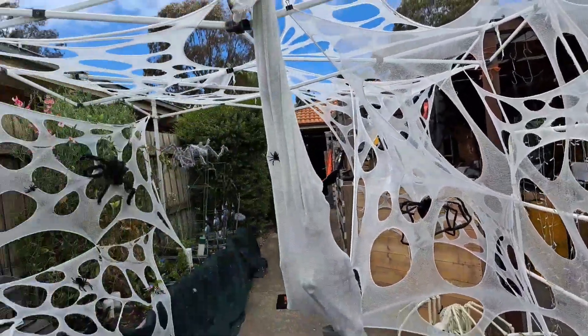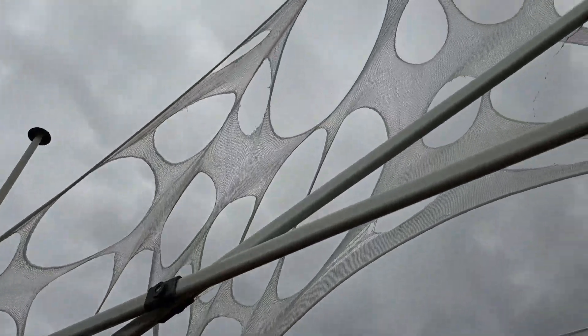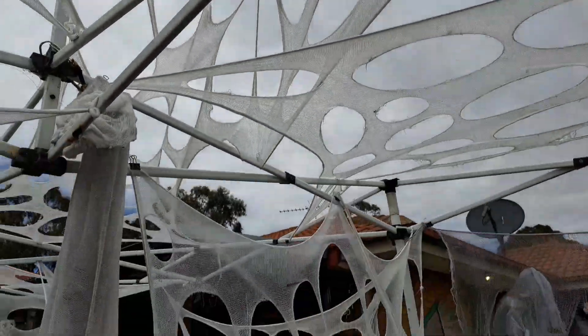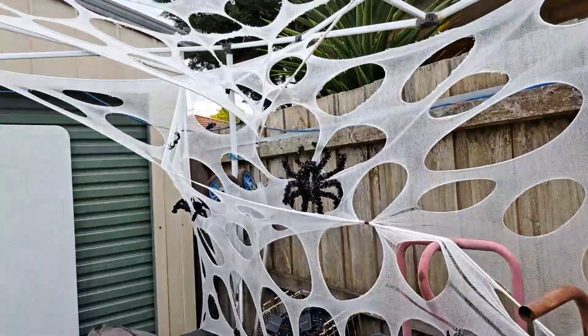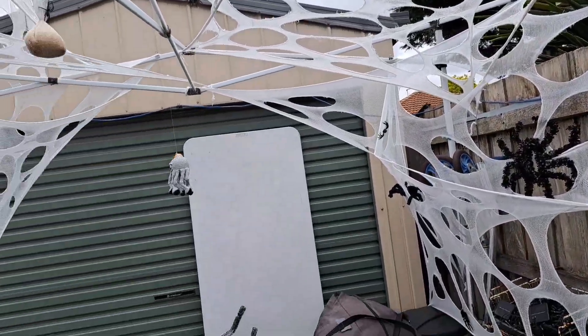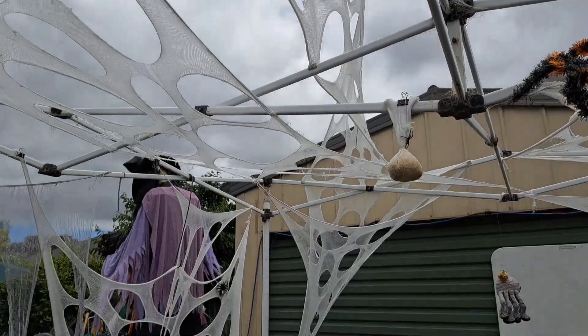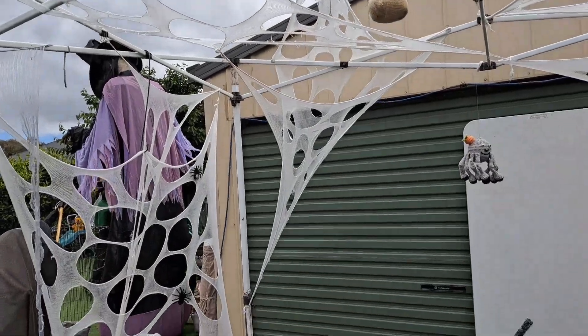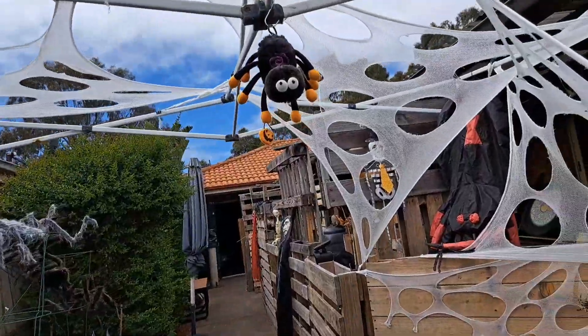People walking through here through the spider webbing — it's up on the roof, on the walls. You can see the effectiveness of twisting. I like the twisted effect that gives it a 3D-ness.